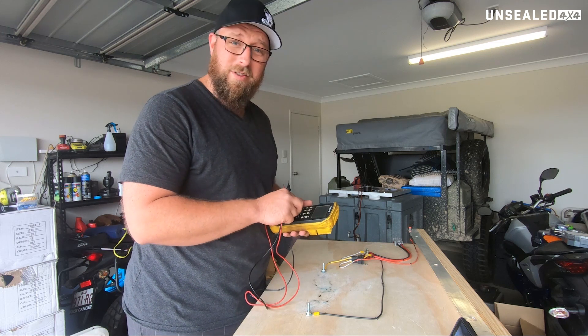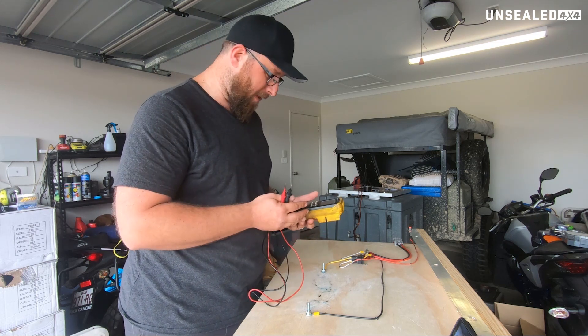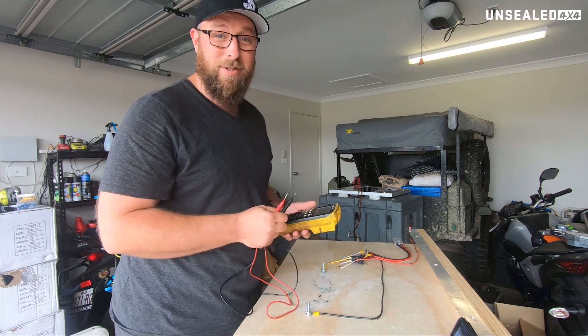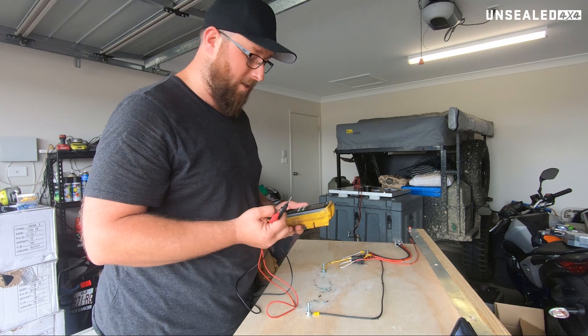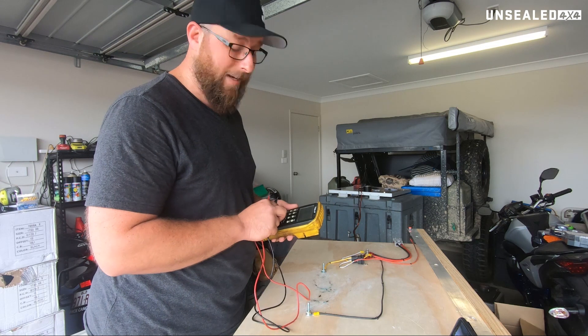Let's go through on this one what the most important couple of things are that the multimeter will tell you. Specifically, we're going to look at volts, and we're also going to look at a continuity tester. They're probably the biggest ones we're going to want to use. You can use them to do amps and a few other bits and pieces — we've got another meter to show us that.